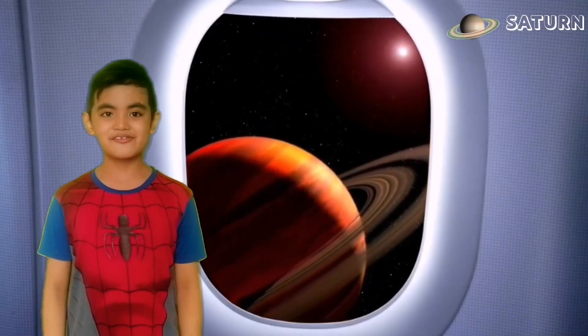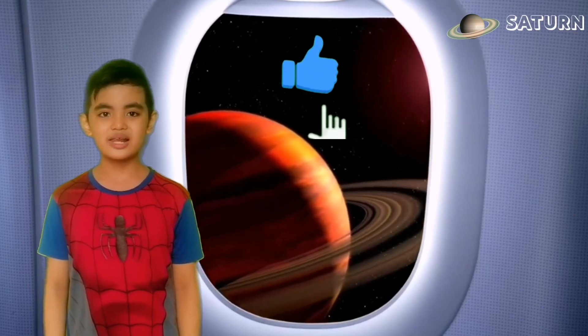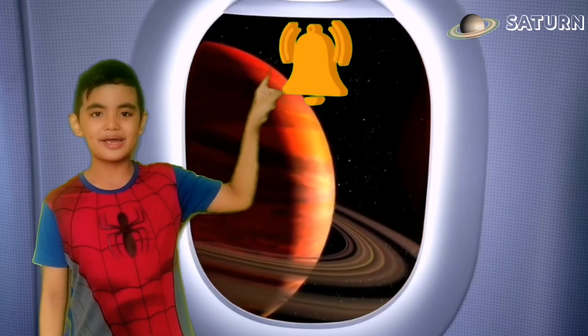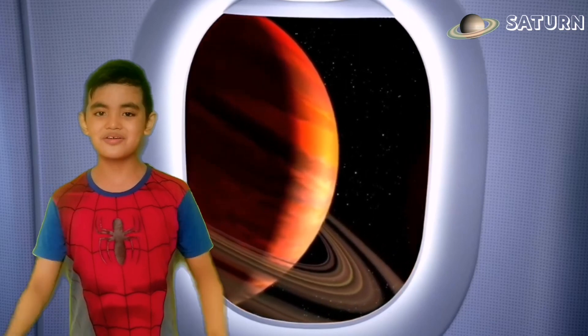Okay guys, thank you for joining me on this learning adventure! If you like this video, please give me a thumbs up, and for more videos please subscribe and click the bell icon. See you on my next learning adventure — bye!